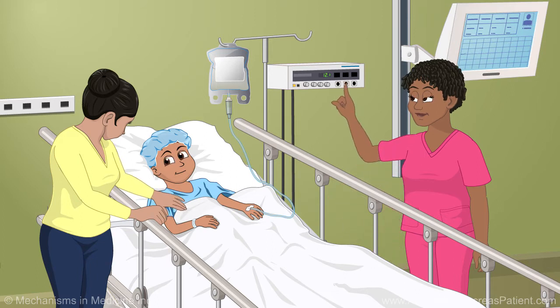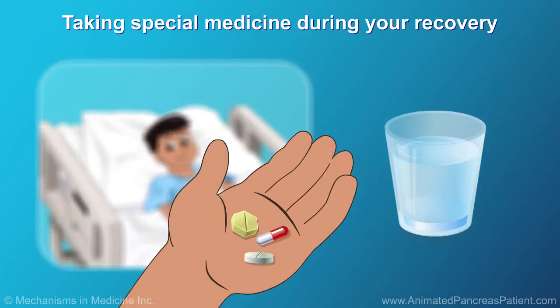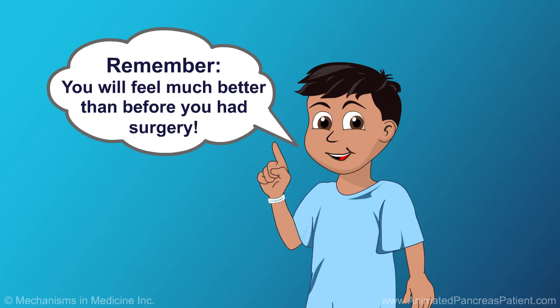Your doctor will give you pain medicine to make you as comfortable as possible. During your recovery, you might need to take some special medicine. Just remember that over time, you will feel much better than before you had the surgery, and that any discomfort you do feel will eventually go away.